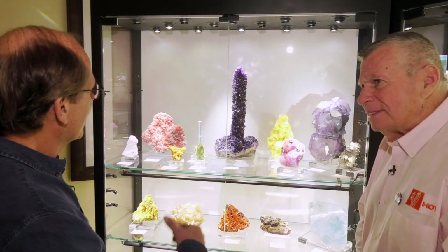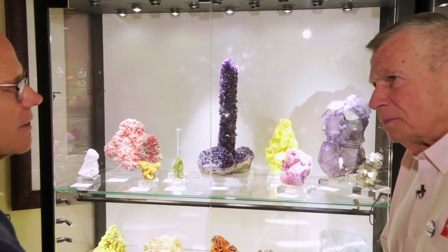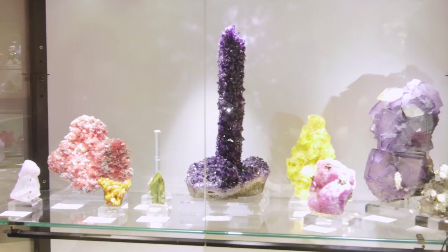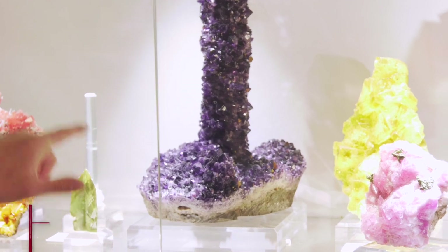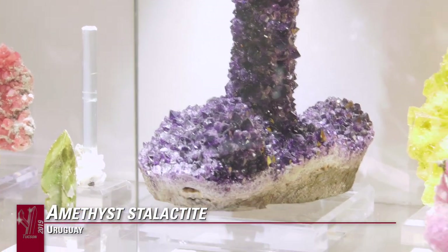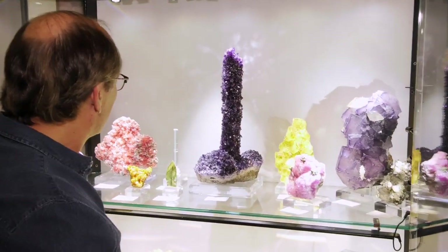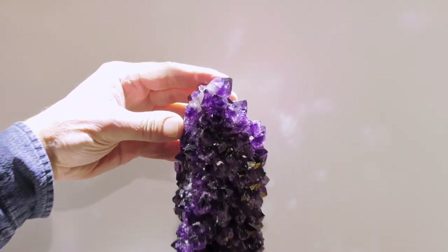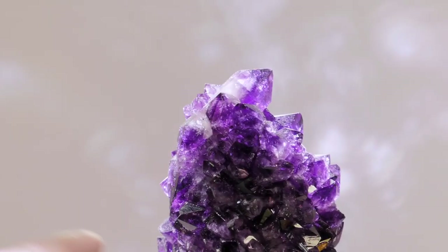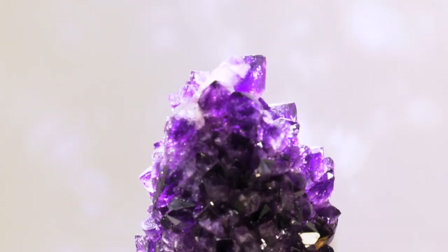These amethysts have slowed down, but obviously in Uruguay they continually look for the stalactites and the calcites and things in the geode. This stalactite, as most of them, has a repair on the bottom, but what makes it unique is that it has a doubly terminated crystal on the top. So what makes this one cool, besides it being a stalactite, is you have this doubly terminated crystal right at the top. I've never seen a doubly terminated crystal on a stalactite, nor on an amethyst really from Uruguay.